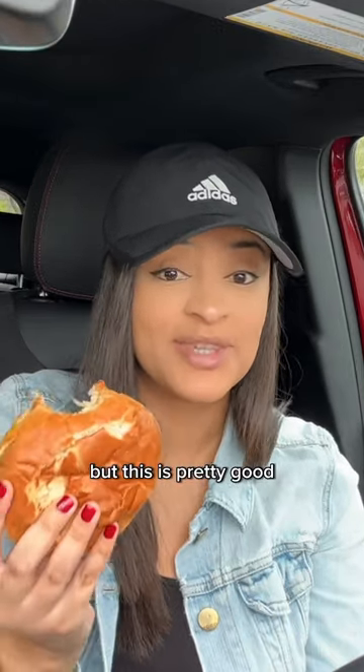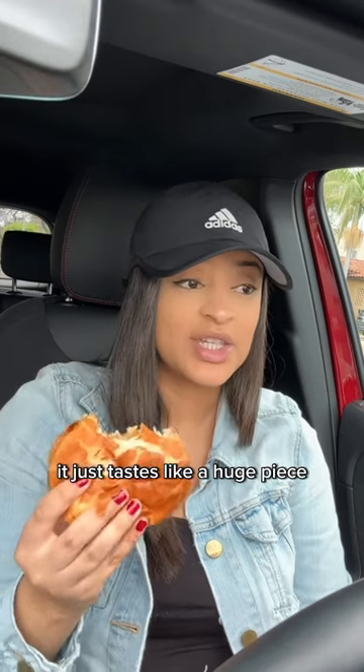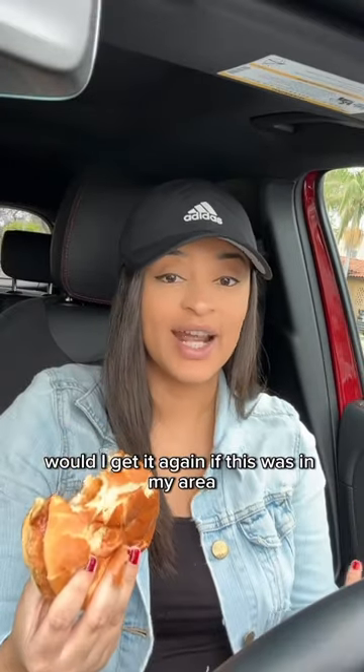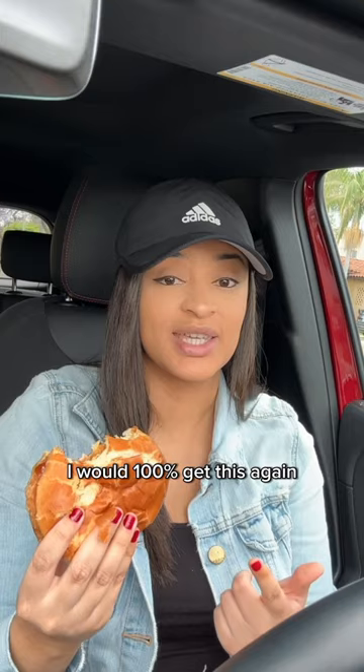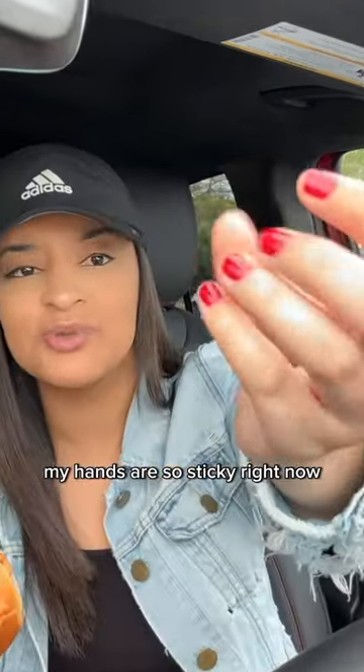I did not think I was gonna like this, but this is pretty good. Does this taste like the original orange chicken? To me it does — it just tastes like a huge piece of that chicken that we know and love, but with a little extra razzle dazzle. Would I get it again? If this was in my area, I would 100% get this again. My only complaint is that this sandwich is extremely messy — my hands are so sticky right now.